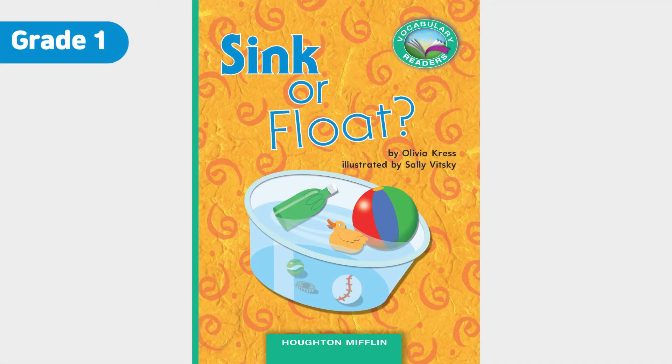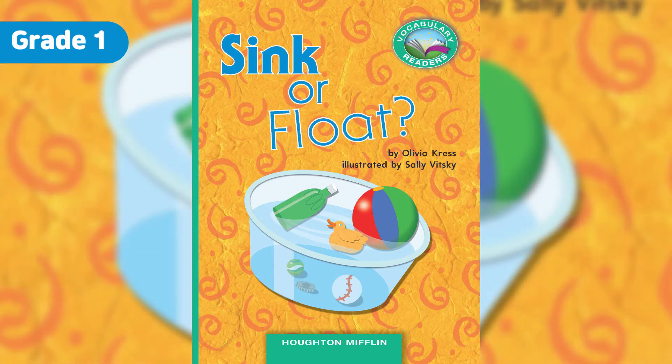Sink or Float by Olivia Kress, illustrated by Sally Vitsky. Some things sink. Some things float. Why do they sink or float? Let's find out.